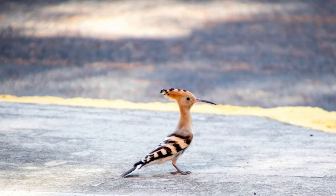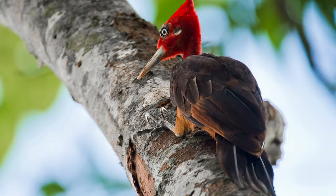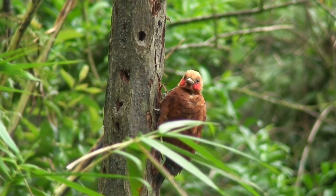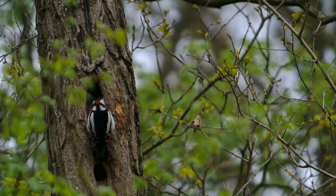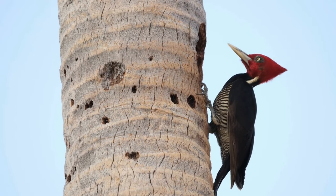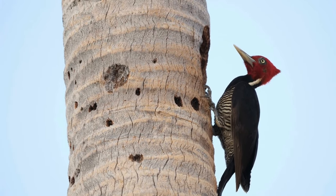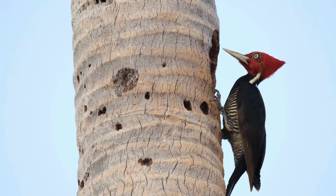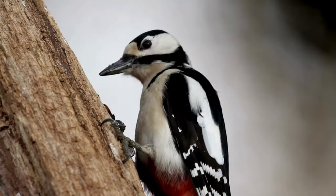Woodpeckers are found all over the world, with many species in North America. They've evolved for a life of hammering with strong bodies and specially adapted beaks. Their drumming sound, created by rapidly hitting a tree trunk, is a form of communication used to attract mates and defend territory.